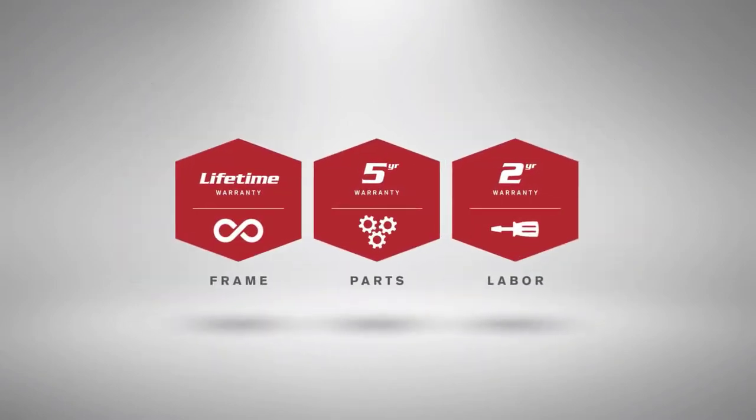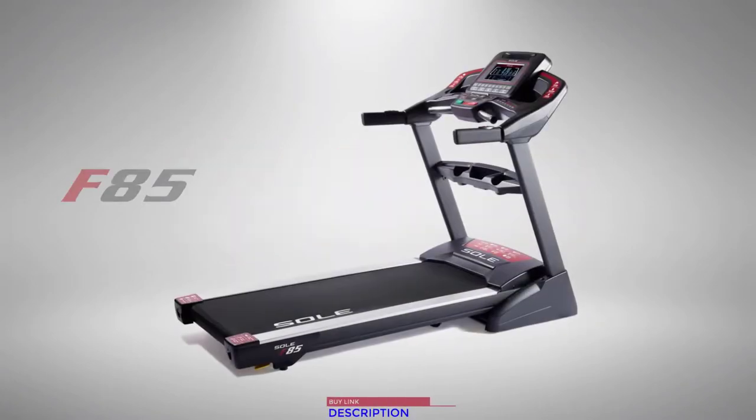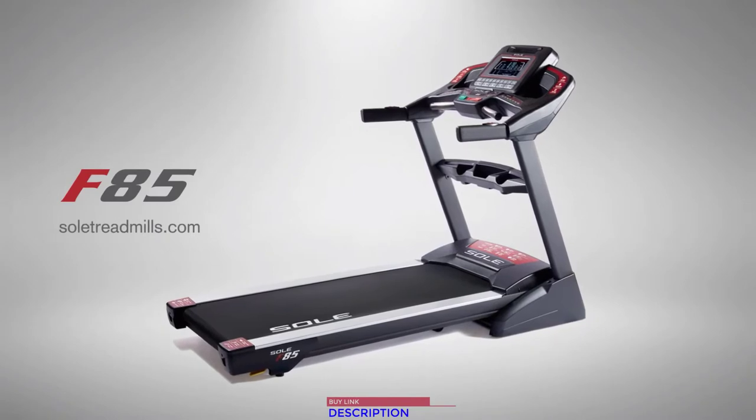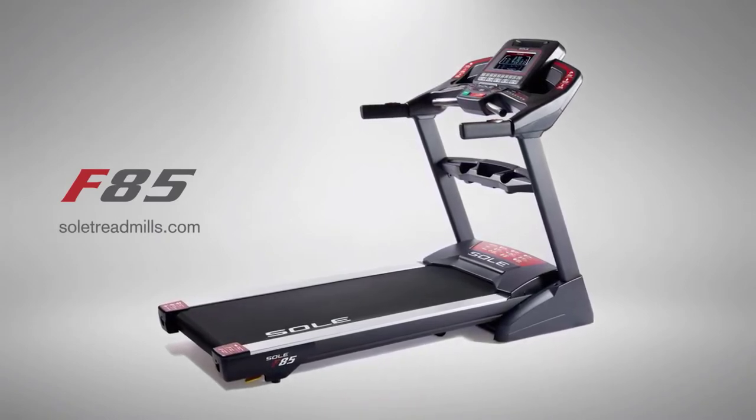Because it's built by Sole, you can trust it for years of fitness. Get the full list of features, specifications, and more at our website, then experience the extraordinary build and performance of the Sole F85.